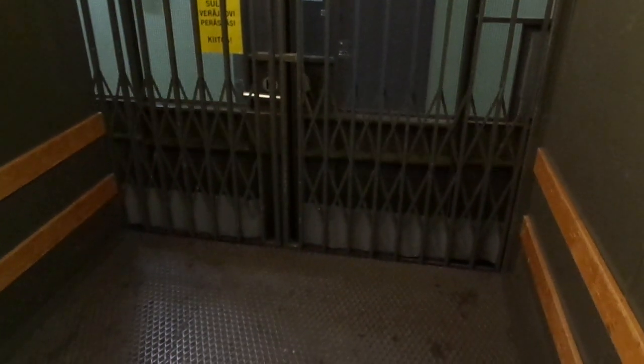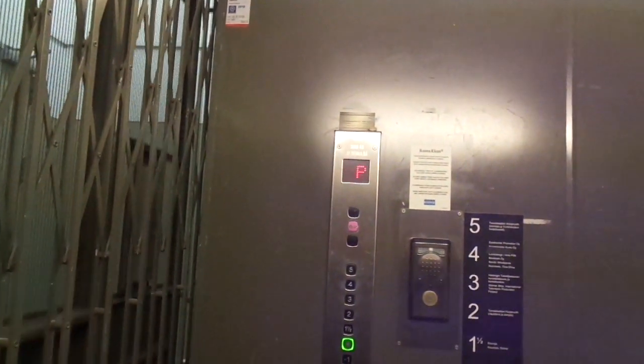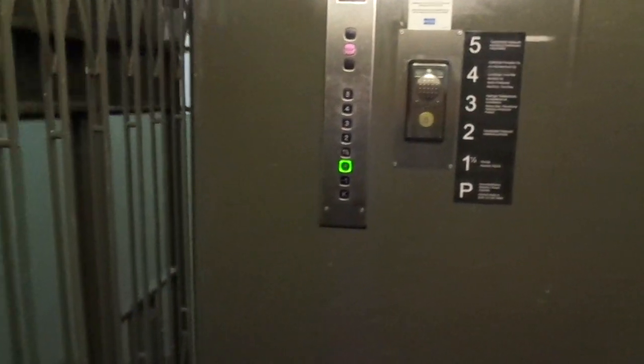Alright, we're back. Now you have to close the gate, because it doesn't close by itself. So, that's it.